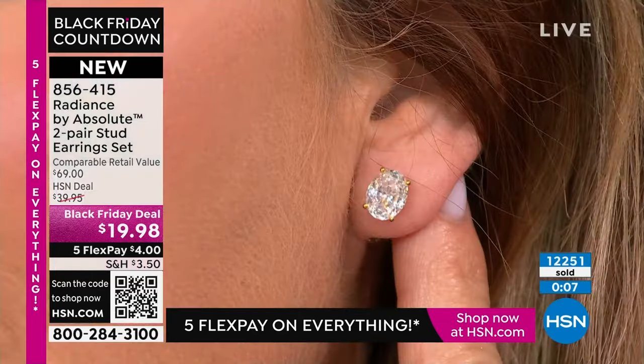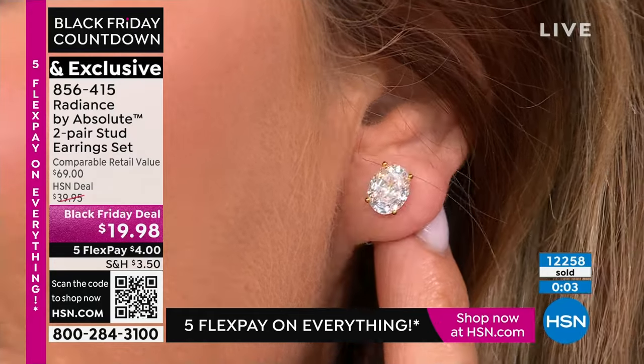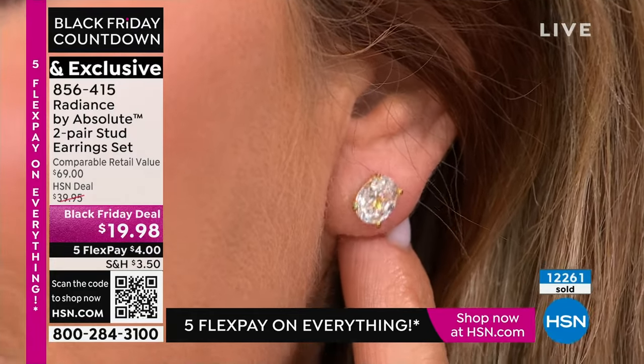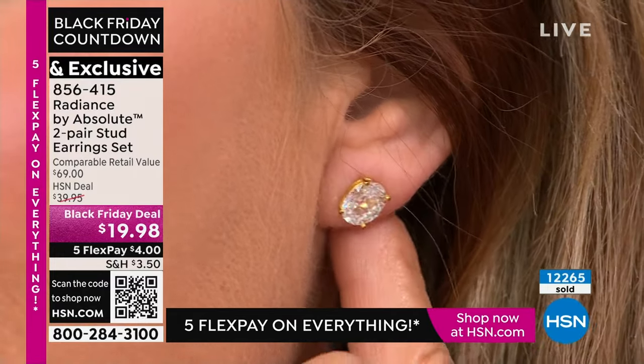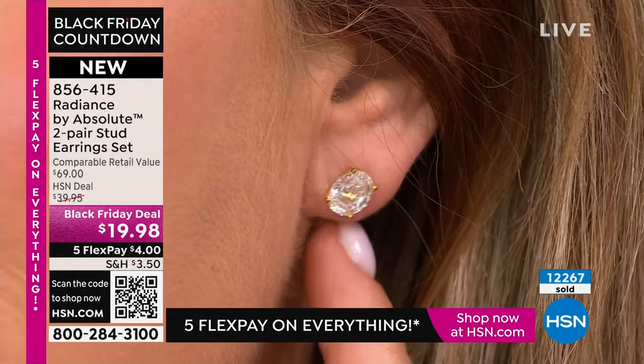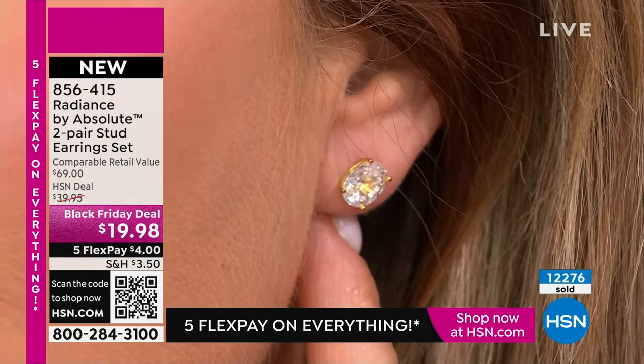Look how beautiful — look at that sparkle. Are you kidding me? I need to get this for all my nieces, because it's such a believable size. I am obsessed with that. It's really beautiful. For $4.